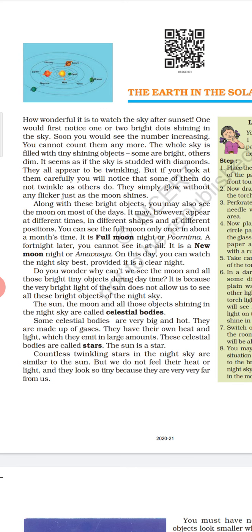Do you wonder why we can't see the moon and all those bright tiny objects during daytime? It is because the very bright light of the sun does not allow us to see all these bright objects of the night sky. The sun, the moon and all those objects shining in the night sky are called celestial bodies. Some celestial bodies are very big and hot. They are made up of gases. They have their own heat and light, which they emit in large amounts.